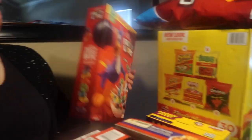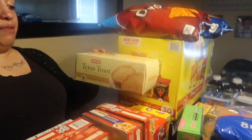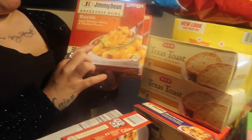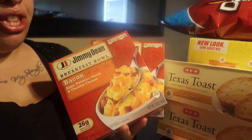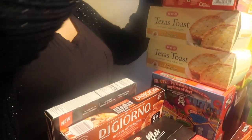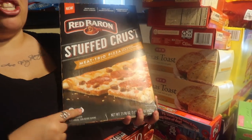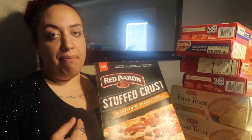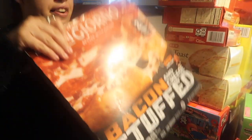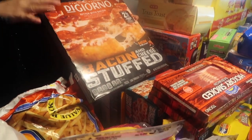I got a large size Cap'n Crunch crunch berries cereal and a family-size Kellogg's Fruit Loops. I got two Jimmy Dean breakfast bowls with bacon and two Jimmy Dean meat lovers bowls. I also spotted this at Walmart — the new Red Baron stuffed crust pizza. We always get Red Baron so when I saw they had the cheese stuffed crust I had to get it. We also have the DiGiorno stuffed crust with bacon, which my kids love.